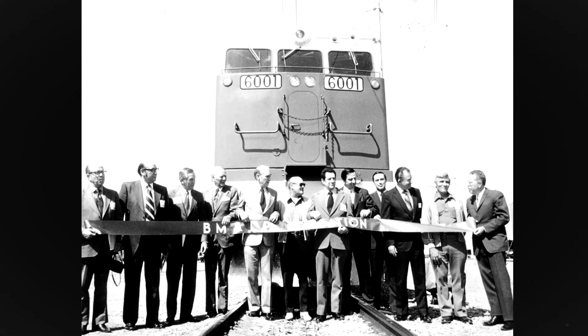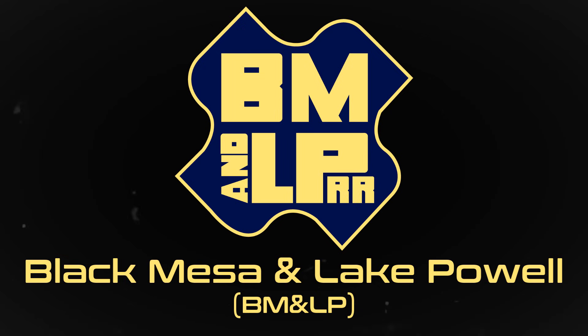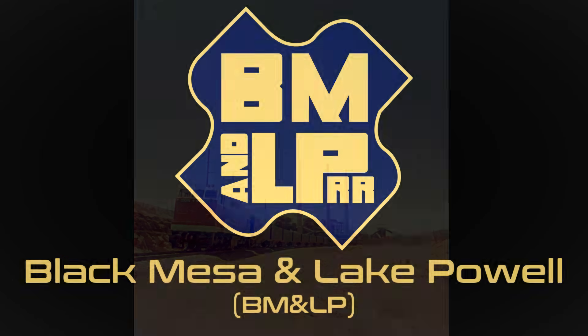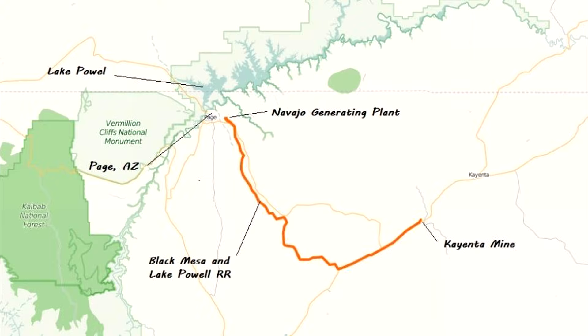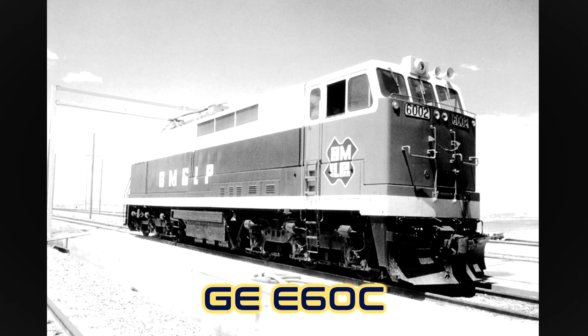Meanwhile, in the western deserts of the US, the brand new 78-mile Black Mesa and Lake Powell Railroad, or BM&LP for short, had just opened up for business. The railroad would haul heavy coal loads between Peabody Energy's Kayenta Mine near Kayenta, Arizona, to the Navajo Generating Station power plant at Page, Arizona. The line was completely isolated from the rest of the American rail network and used a new type of dual-cab electric locomotive known as the E60C, built by General Electric.